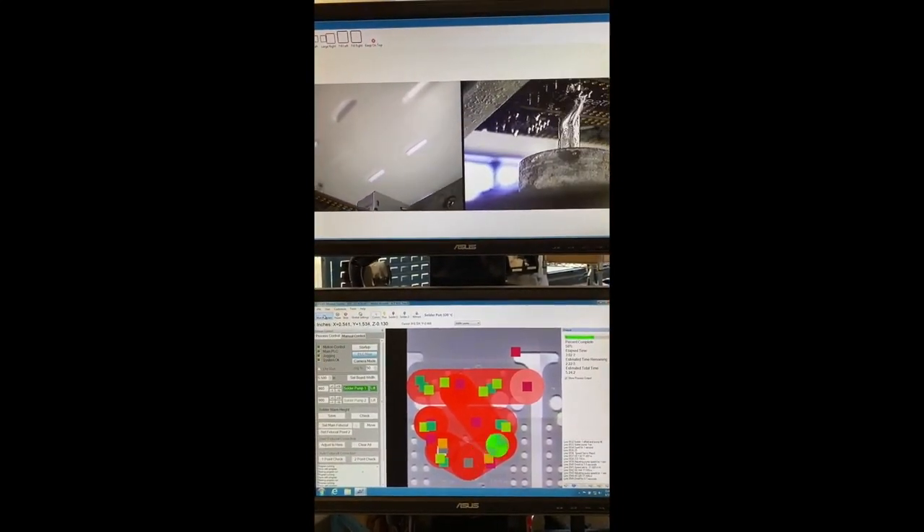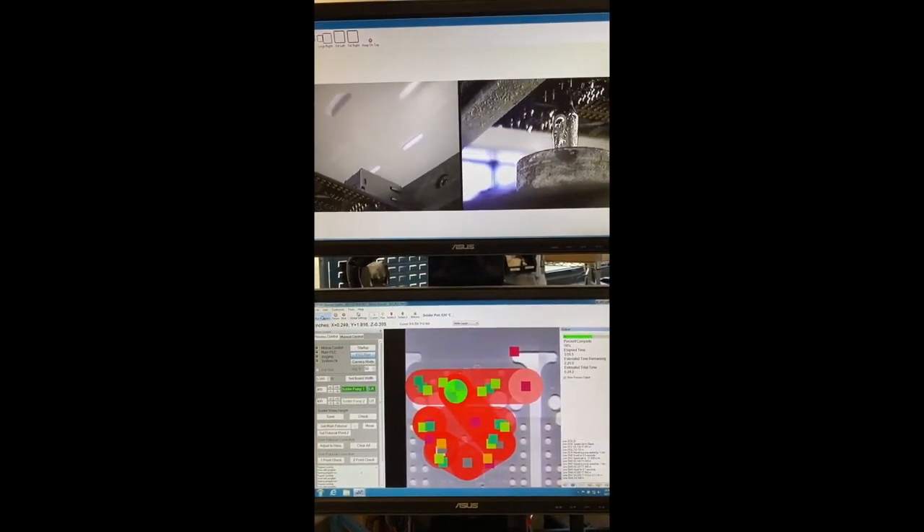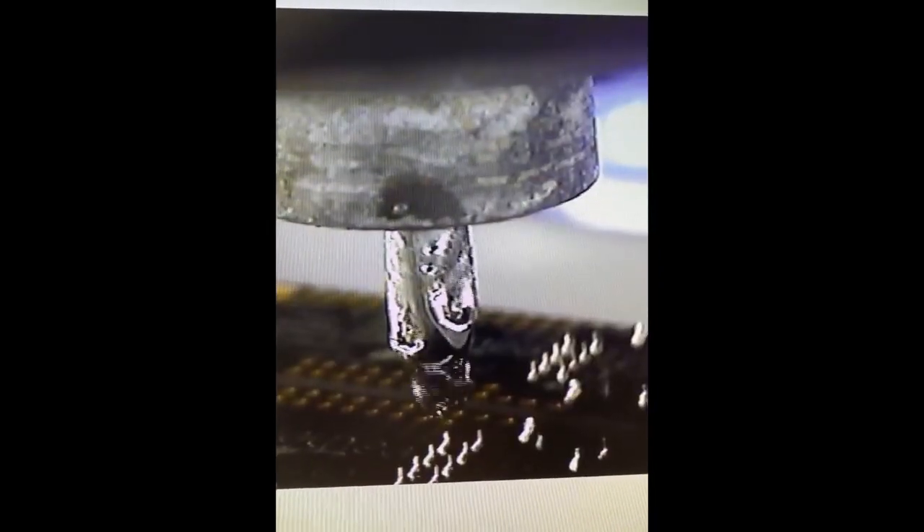Some selective soldering action here. I think this is for a relay feather wing — actually, this is the Ethernet feather wing. This is upside down too.